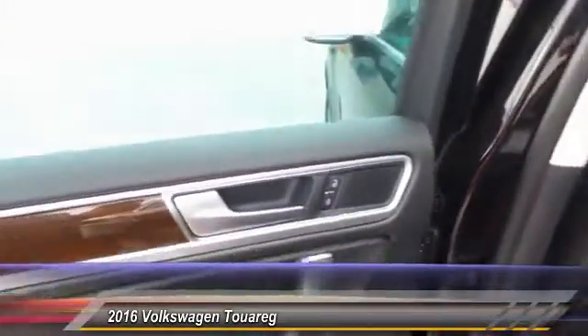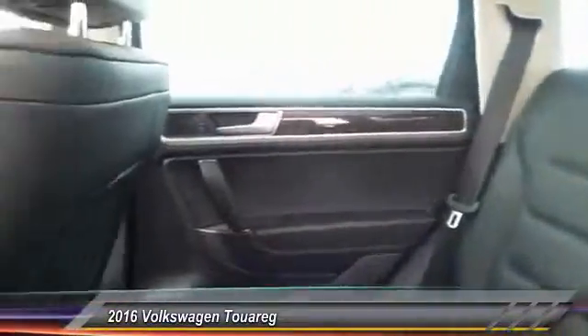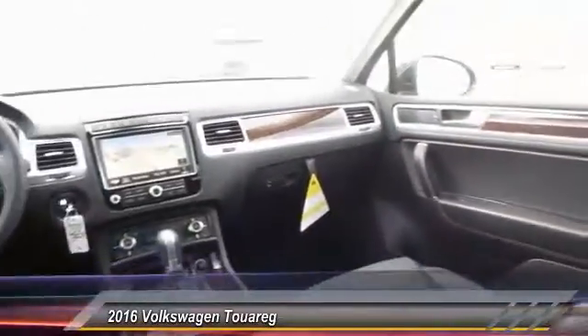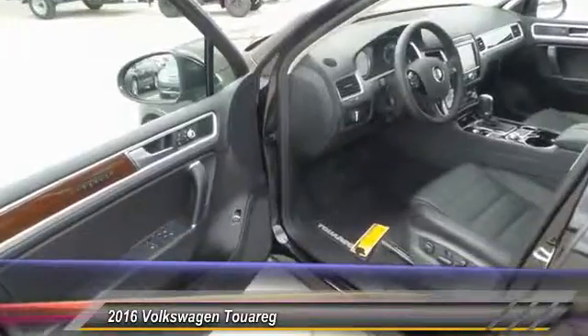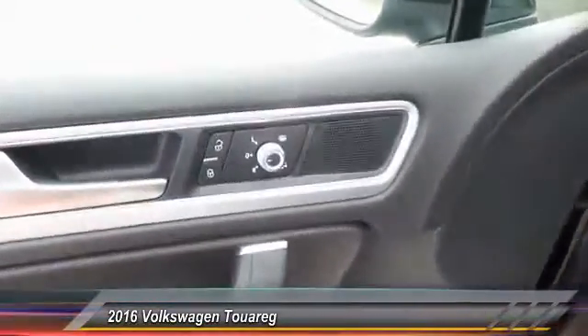Here are some of this vehicle's great options: keyless entry, backup camera, traction control, Homelink garage door opener, auto dimming rear view mirror, PPO, automatic stability control, child safety locks, fog lamps, security system, and dual zone climate control.